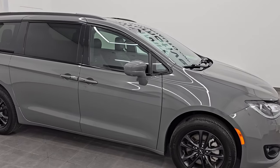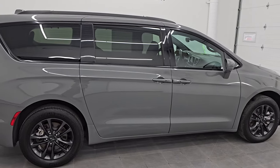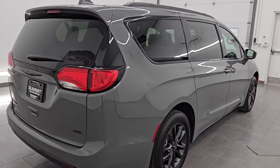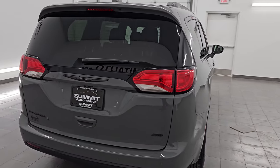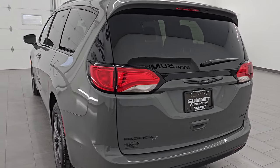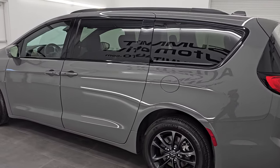Hey, this is Brett and hope everybody's having a great day out there. This 2020 Chrysler Pacifica Touring L Launch Edition is stock number 14488Z. I am here at Summit Automotive in Fond du Lac, Wisconsin, your new and used Chrysler Pacifica and minivan headquarters.